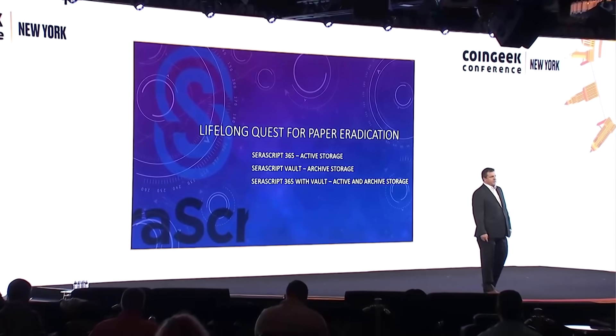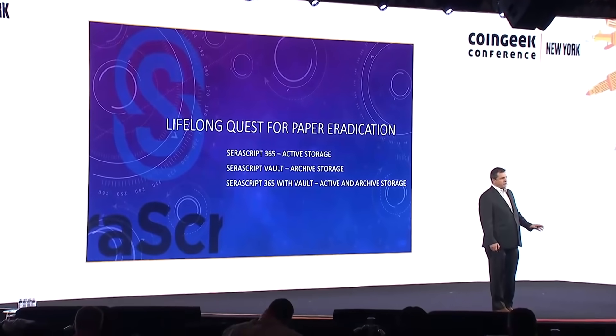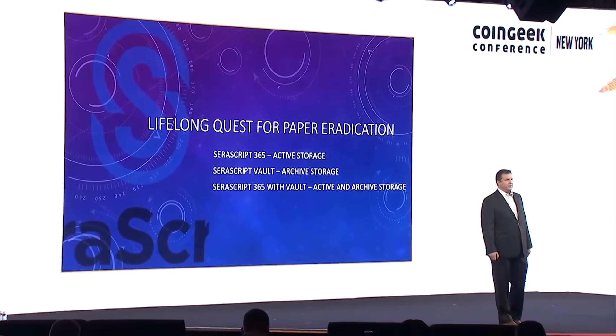We have developed Sarascript around the 365 platform, and we started with doing SharePoint development for the past 20 years. We have built all kinds of technologies on top of SharePoint, on top of the Microsoft ecosystem, and Sarascript is the evolution of those projects.